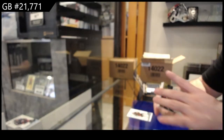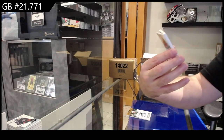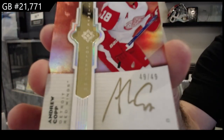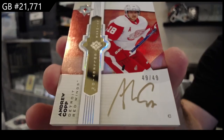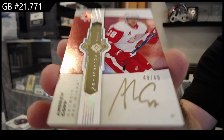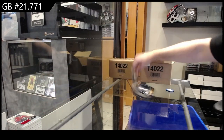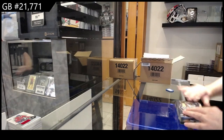Introductions auto. We've got an ultimate emblems gold numbered to 49 for the Red Wings of Andrew Kopp — I love the gold, numbered to 49, Andrew Kopp. We've got numbered to 799, a rookie jersey of Harris for Montreal.